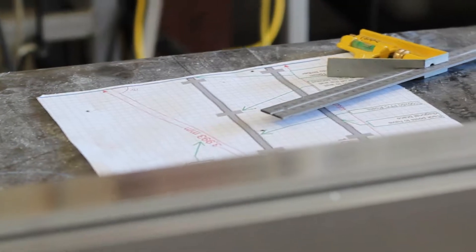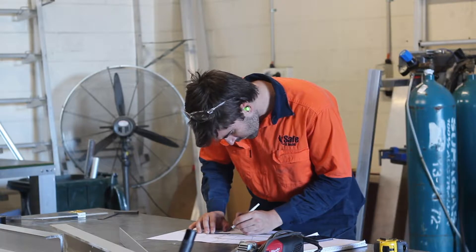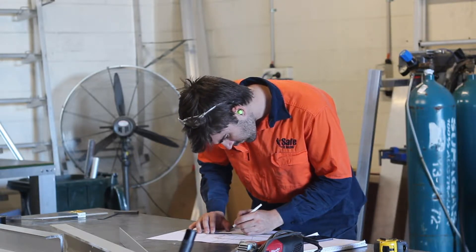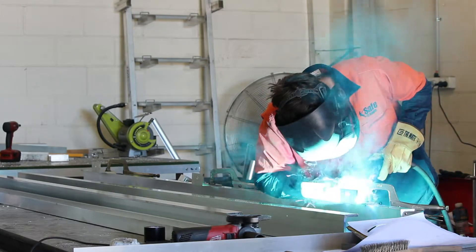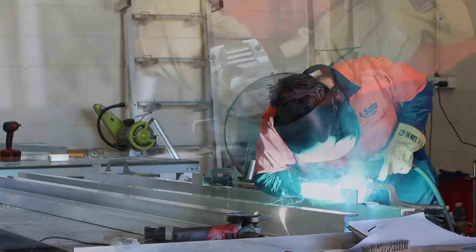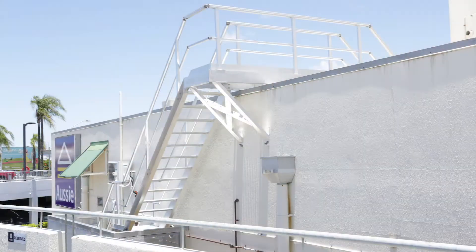We have an experienced fabrication team who are passionate about designing and manufacturing only the highest quality products. Their attention to detail, from concept design through the manufacturing process and right to the finished product, is outstanding. This ensures that the final installation will fit perfectly and look great.